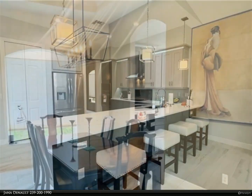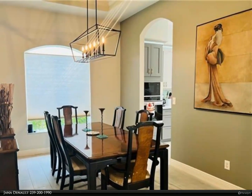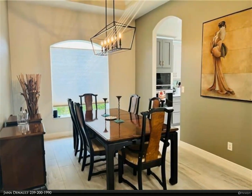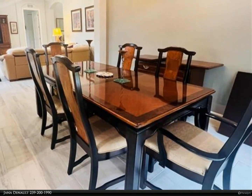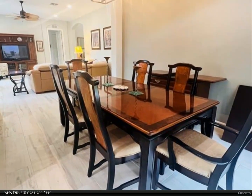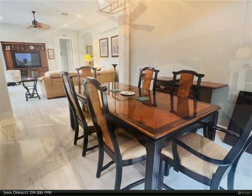As you enter through the oversized double doors you enter the foyer and large great room. This beautiful 3-bedroom, 2.5-bath home offers a newly remodeled kitchen with quartz countertops, stainless steel appliances, side-by-side refrigerator, and plenty of room for entertaining.